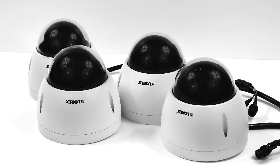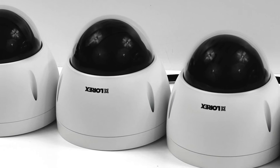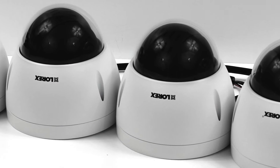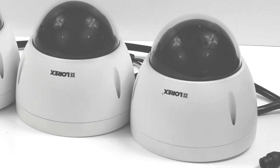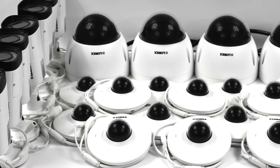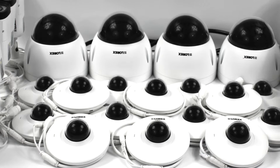The LNZ32P12 features a 2.1-megapixel image sensor, a 12 times optical zoom, a high-definition resolution of 1080p, and a 51-degree field of view.